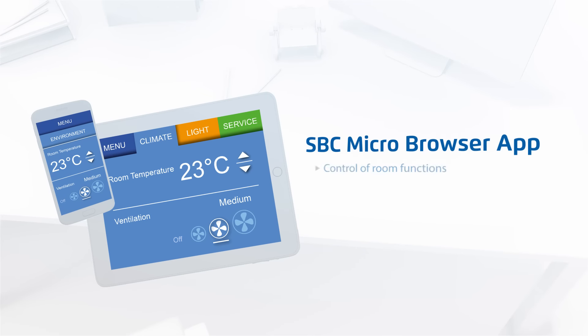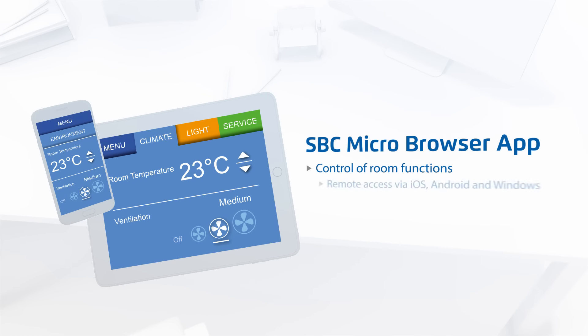The room functions can also be controlled from mobile devices via the SBC Microbrowser app. The app establishes a direct connection to the controller. It is available for iOS, Android, and Windows.